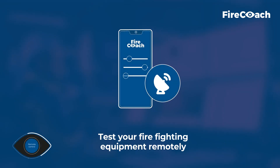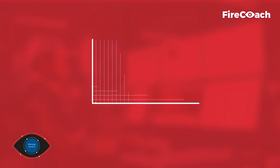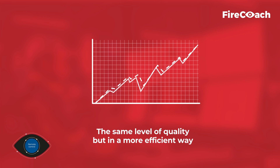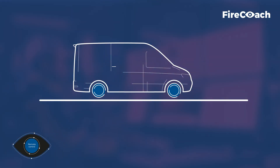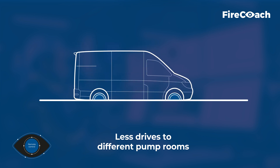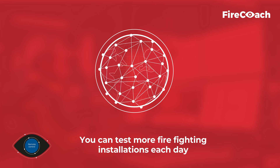FireCoach enables you to test your firefighting equipment remotely. The main requirement is to guarantee the same level of quality, but in a more efficient way. Your colleagues will have less drives to different pump rooms, and you can test more firefighting installations each day.